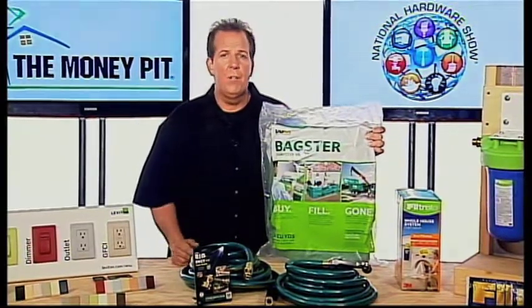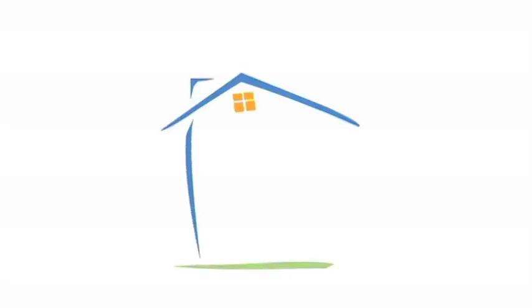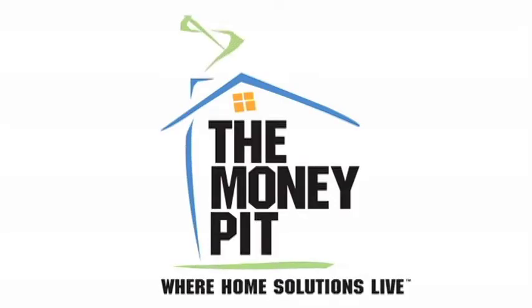To find a retailer near you, just visit TheBagster.com. Money Pit!